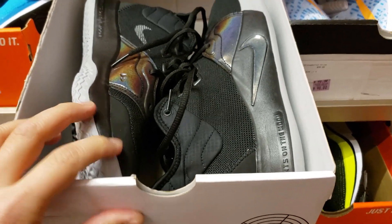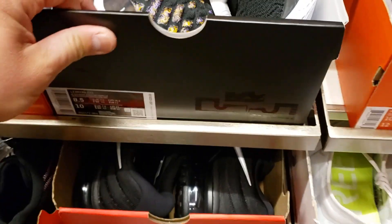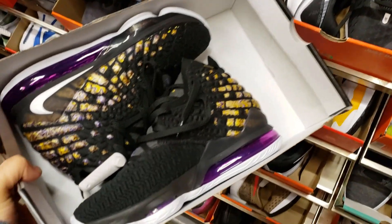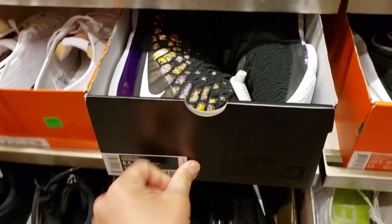I'd be surprised if these PG4s are going for retail. They're all black, not too bad, 30% off. Kind of in the 9.5 and 10 range. I got the Lakers colorway LeBrons — 200 bucks, get it for 30% off, man. That's the sub right there.